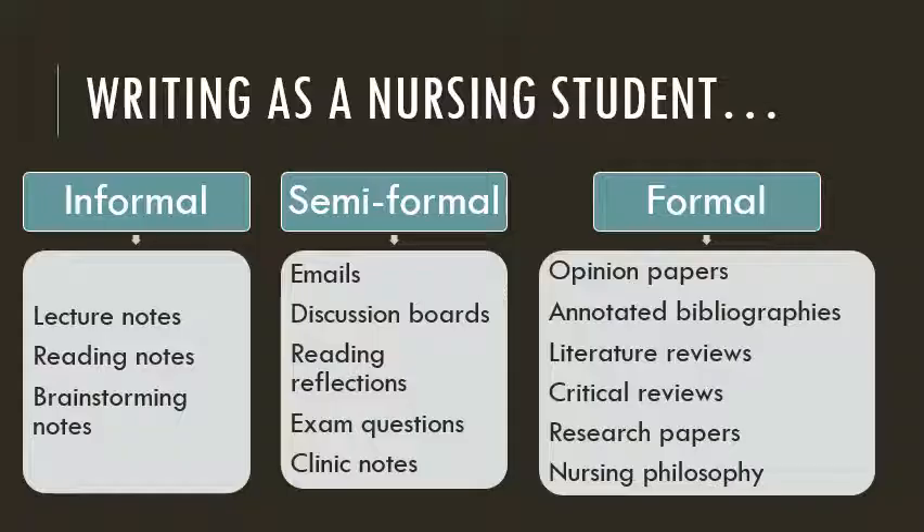Some of the types of writing you'll do in this program will be familiar to you and some will be new and challenging. I encourage you to see writing as a part of the learning process. The writing you'll do for this program will help you deepen your knowledge, add complexity to your opinions, and improve your ability to communicate with a variety of audiences.